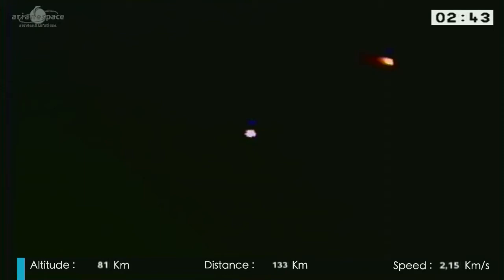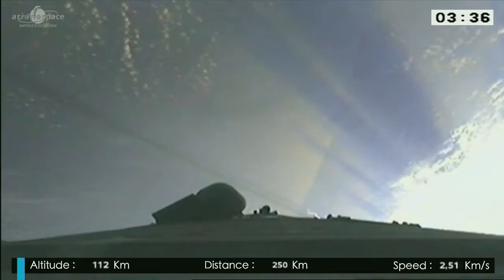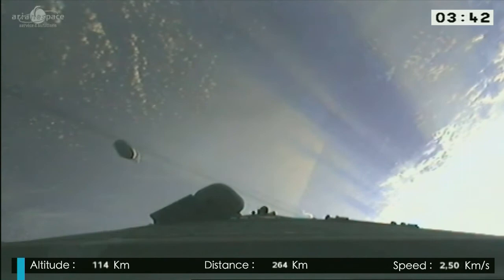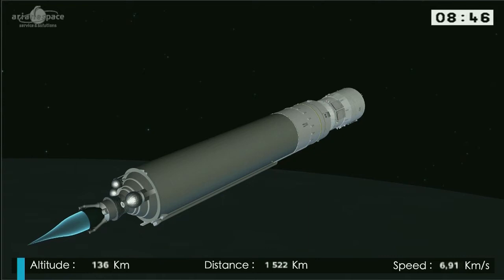We are at a distance of 232 kilometres if you were to draw a straight line, and our speed is 2.5 kilometres per second. We're now losing the fairing. There will be a gap in telemetry because there's no station within visibility, and this will last roughly 45 minutes after which it will be picked up by Adelaide. Extinction de l'étage principal cryo-technique.